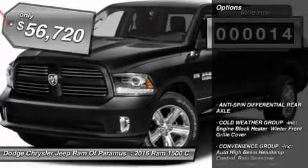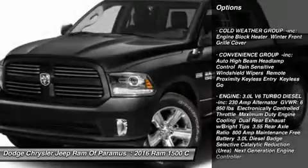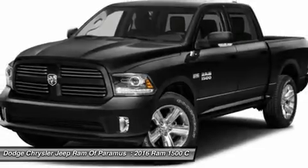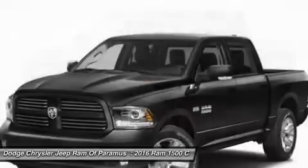Here are some of this vehicle's great options: steering wheel audio controls, tow hitch, anti-lock braking system, remote engine start, power passenger seat, power sunroof, Bluetooth, power steering, four-wheel disc brakes, and four-wheel drive.